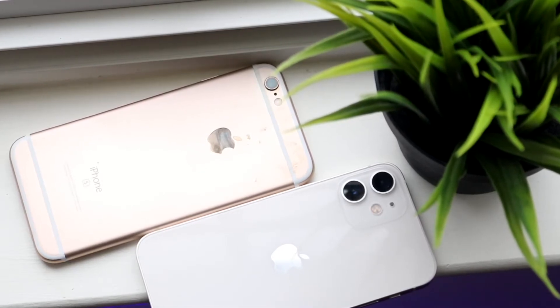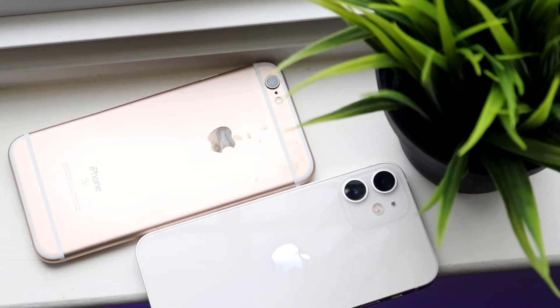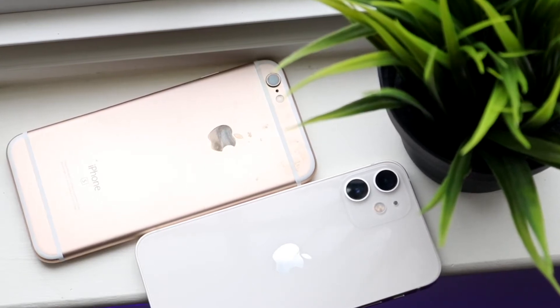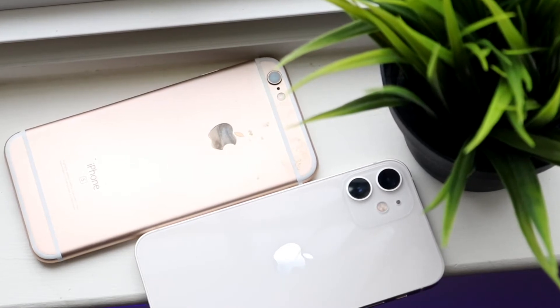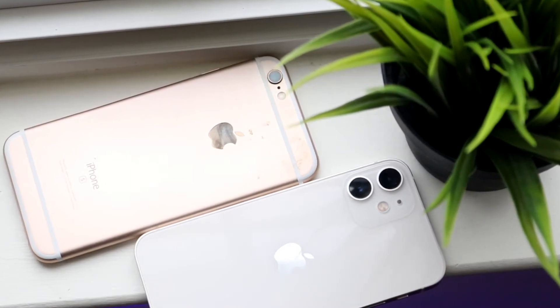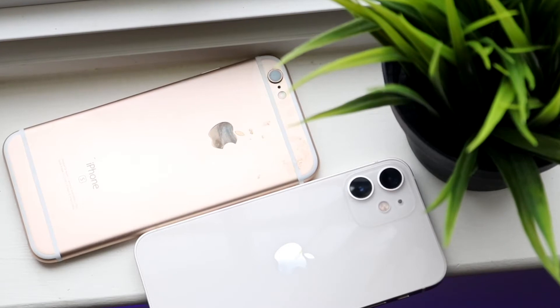Now with those camera setups — the iPhone 6s has that single 12 megapixel camera, it's a wide angle lens, and there's really not any more angles available with that specific lens. Whereas on the iPhone 12 mini we have that 12 megapixel wide angle lens and that 12 megapixel ultra wide sensor.